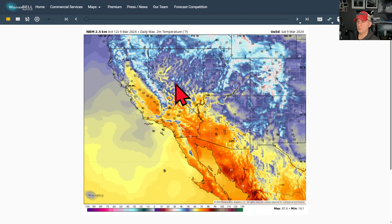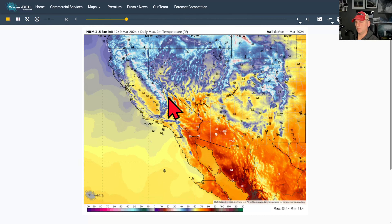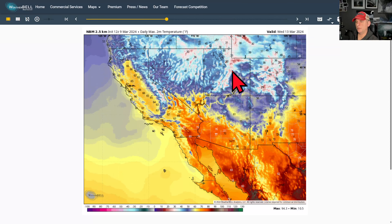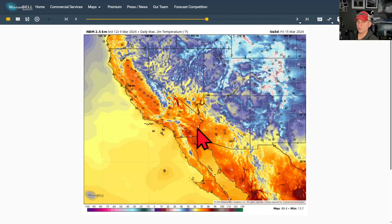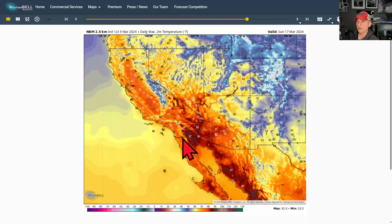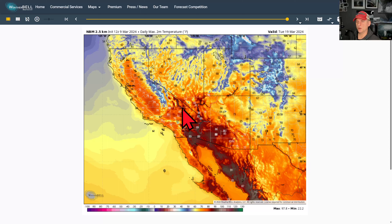Looking at daily max 2-meter temperature — putting this into motion, this is for today, Saturday. Not bad across some of the valley areas here. Then we have these systems swinging down, keeping temperatures suppressed a bit as we go through Tuesday and Wednesday. But as we go into Thursday, you can see things really warm up across some of the coastal areas, into the valley areas. By the time we get towards Friday, Saturday, Sunday, we're really starting to crank up some of the temperatures across the desert areas and into the valley. Southern California could be getting to the low 80s by next weekend.